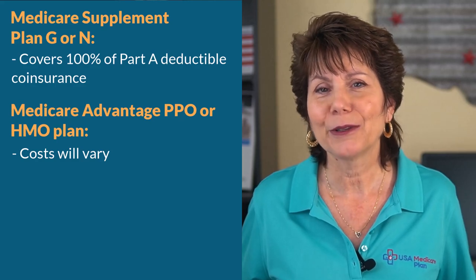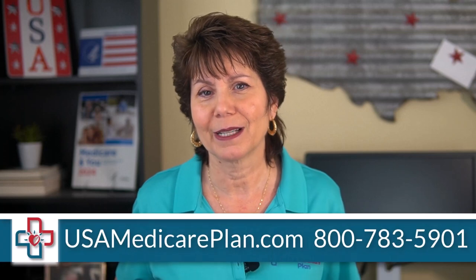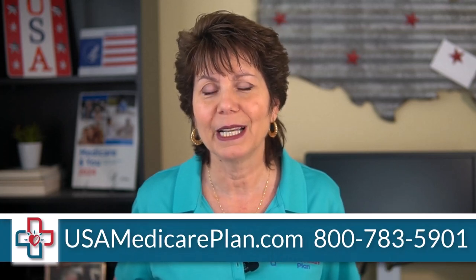If you want to find out if you qualify for extra help paying for some of these Medicare costs, or if you want to find the best Medicare supplement plan that will work for your situation, please call us. Our service is 100% free, and we're happy to help you.